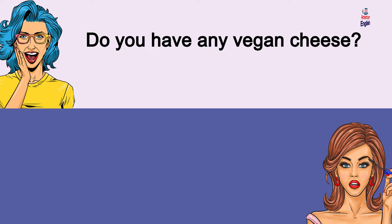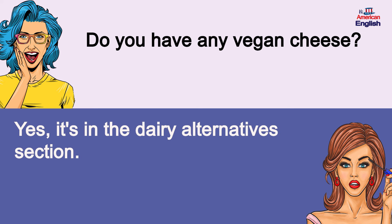Do you have any vegan cheese? Yes, it's in the dairy alternatives section. Do you have any vegan cheese? Yes, it's in the dairy alternatives section.